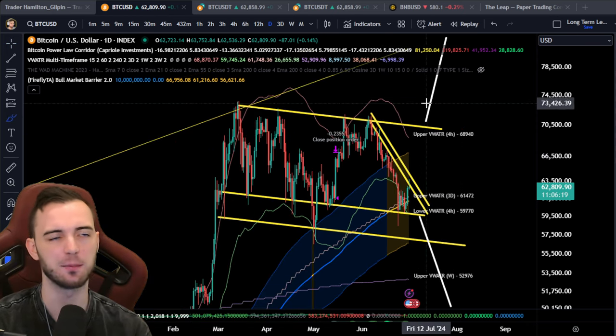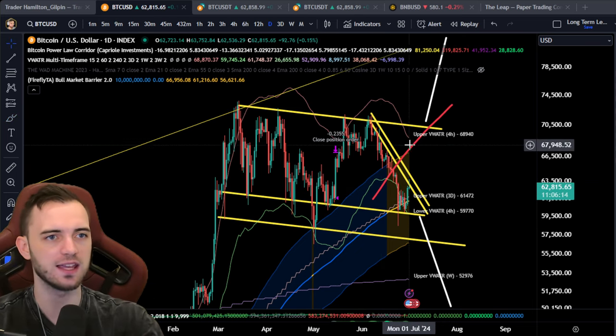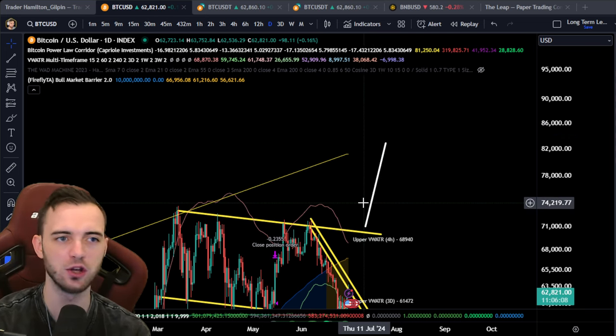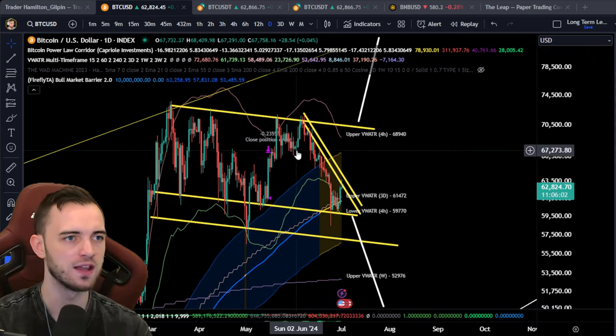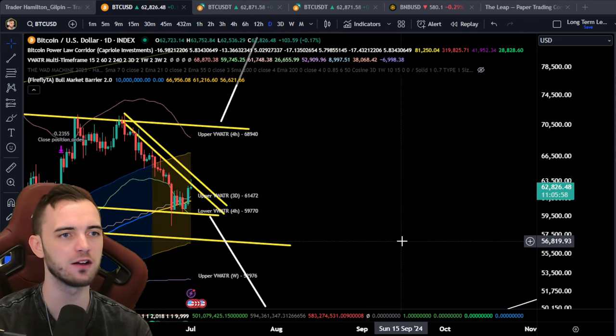As we said right at the start of the video, if we break 74.2K, we should essentially be parabolic from that point and can see 80K very quickly. So this is the area we should be eyeing up as a potential buy.